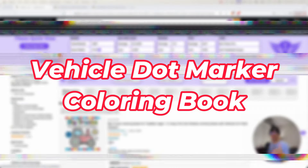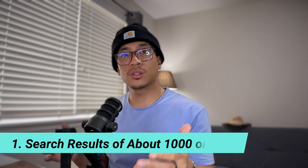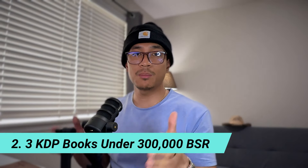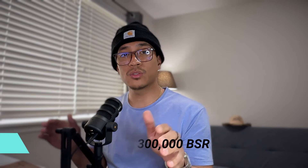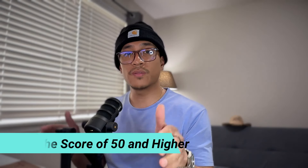The first niche we have is the vehicle dot marker coloring book. The first thing you see on the screen is the purple bar — this is a free plugin by Self-Publishing Titans called Titans QuickView, so feel free to download it. The first thing I like to look at are the search results. When I'm doing research and trying to validate a niche, I look for three things: search results around 1,000 or below, three KDP books with a sales rank of 300,000 or below, and a niche score of 50 and above.